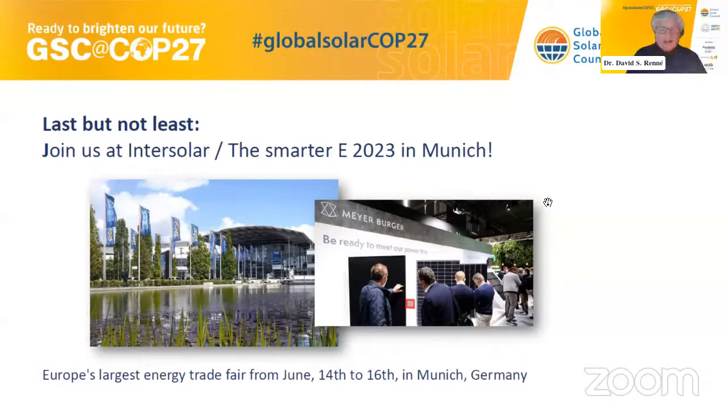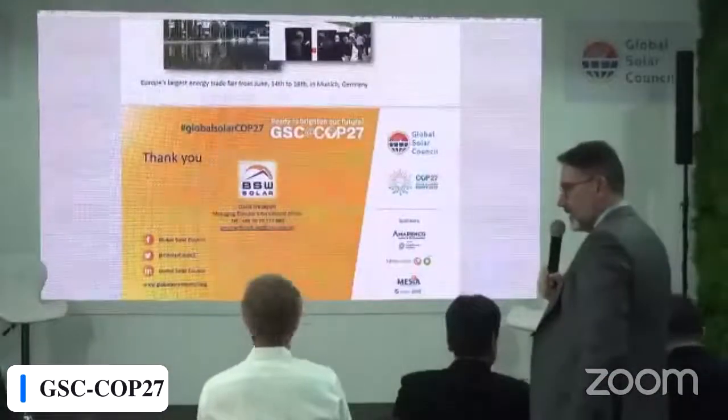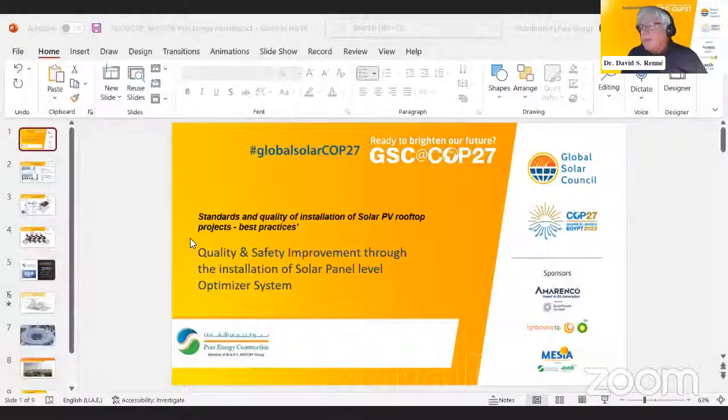Thank you very much, David — you've given us very compelling evidence of the importance of following good standards and quality installation procedures. Our next speaker, joining us online, is engineer Hamid Poor Muhammad, an electrical engineer with a master of engineering management who has worked on many high-profile infrastructure projects in the UAE. He was one of the first engineers certified for solar projects in the UAE and led teams delivering multiple turnkey solar rooftop, carport, and ground-mounting projects.